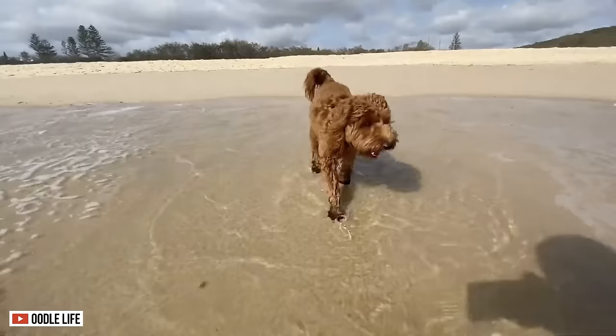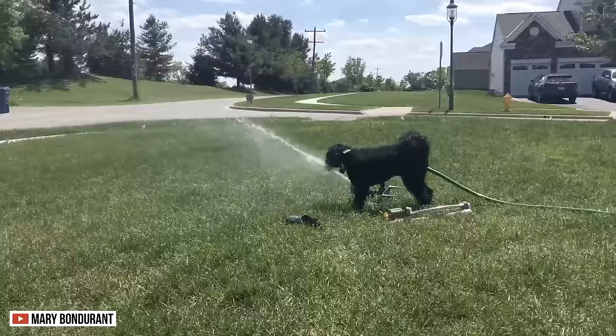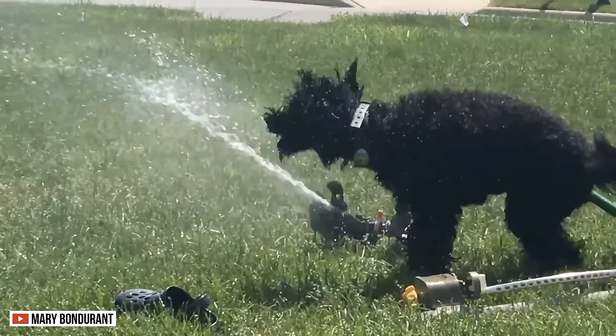Both these dogs are tolerant to warm and cold weather. Because of their thick coat, they have insulation to keep their bodies warm during winter. However, they have low tolerance to warmer temperatures, so during summer it's important to keep them hydrated to prevent heat stroke.